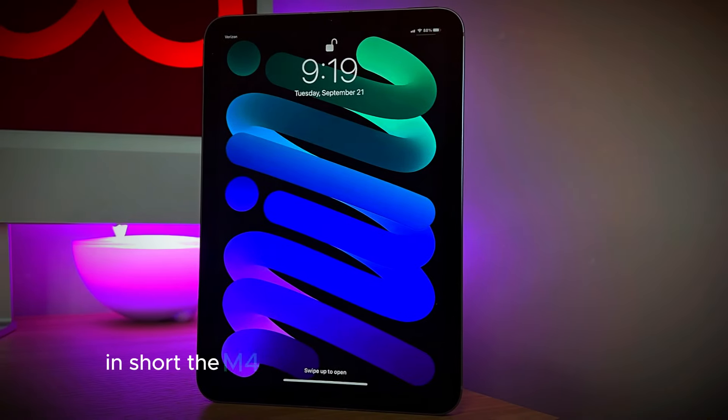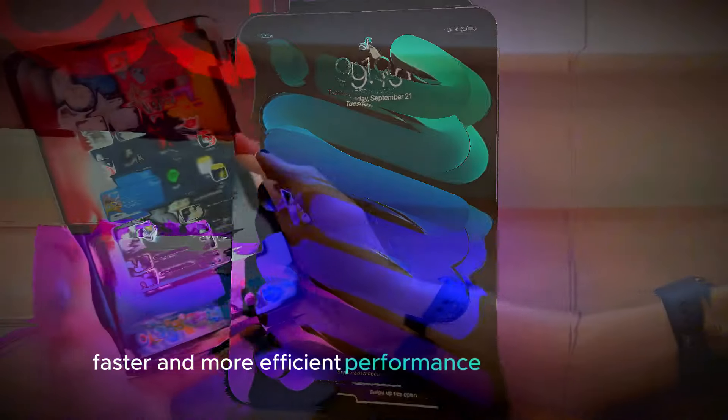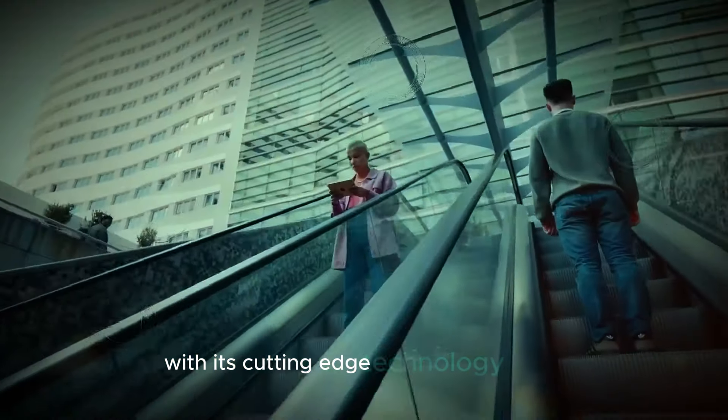In short, the M4 chip is poised to deliver a smoother, faster, and more efficient performance across all tasks, whether you're gaming, streaming, or working. It aims to set a new standard for mobile computing with its cutting-edge technology.